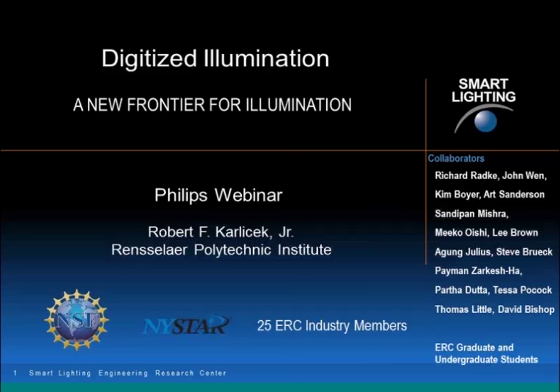Hello ladies and gentlemen, welcome to another webinar from the Philips Lighting Academy. Today's webinar is titled Digitized Illumination, and it is presented by Bob Karlisek from the Rensselaer Polytechnic Institute. Thank you very much everyone. I'd like to thank Philips for giving me this opportunity to talk about some of the work that we're doing here at Rensselaer on advanced lighting systems.